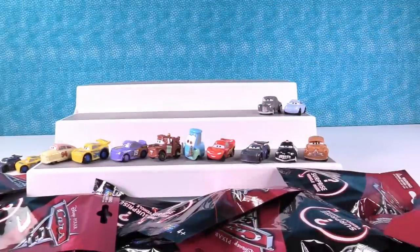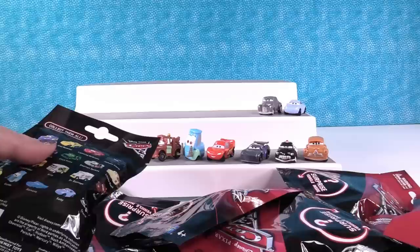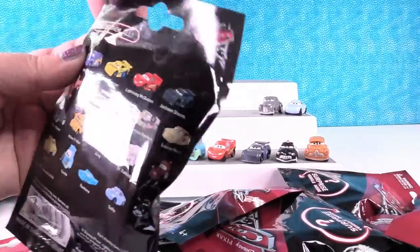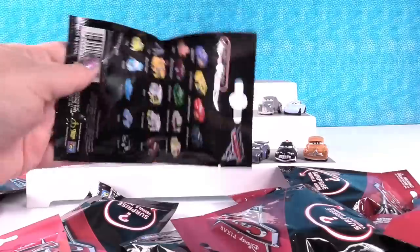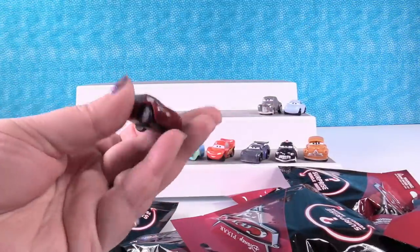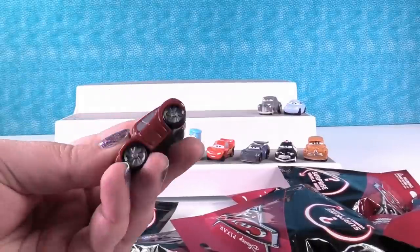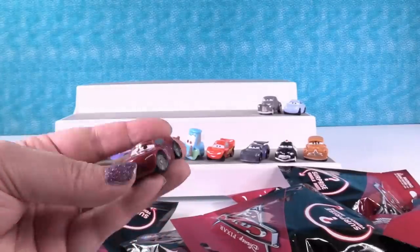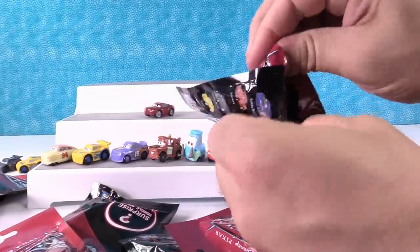So we need Luigi, Ramone, Miss Fritter, Dr. Damage, Shannon Spokes, Chick Hicks, Natalie Certain, and R.V. I think we have everybody else. I have another duplicate — that was Lightning. Oh, here we go — that's Natalie, Natalie Certain. She's cool, she's like a cranberry red color, a little sports car. I like her. She's very basic but that's a cool car. I kind of really want to see Ramone.